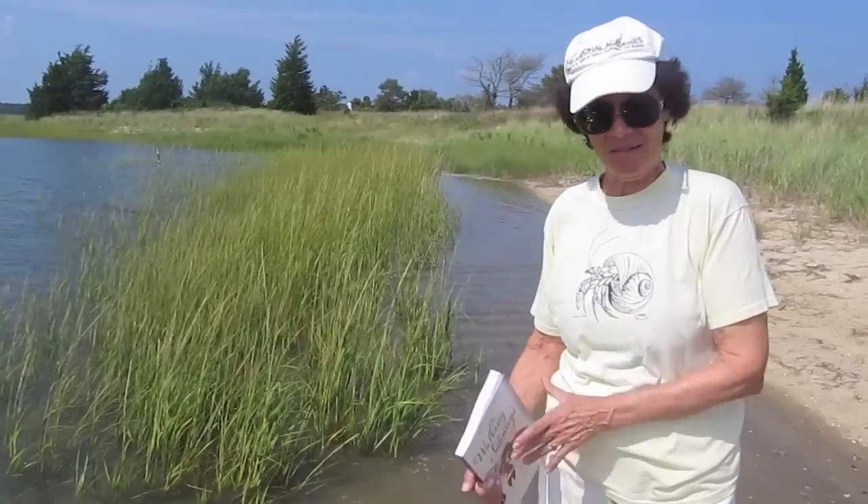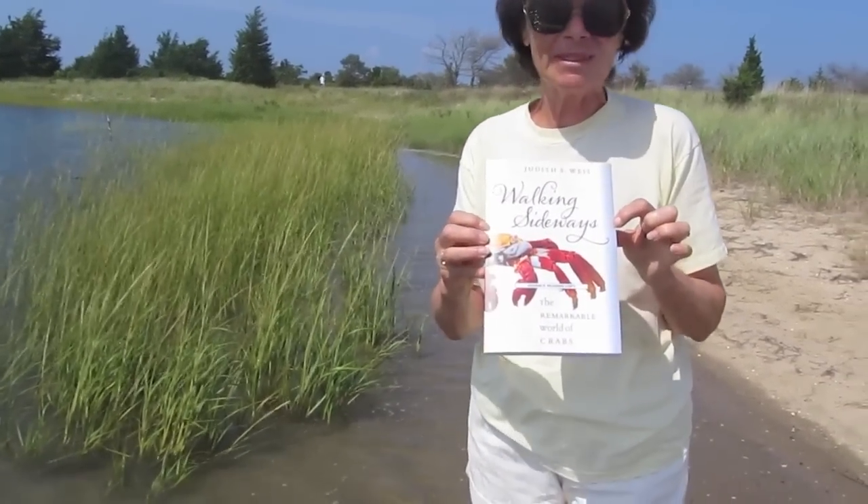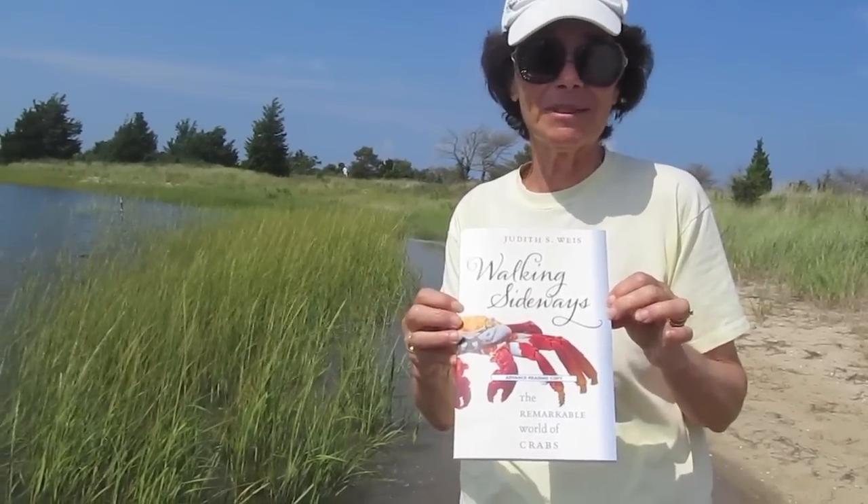Hi, I'm Judith Weiss. I'm the author of this new book about crabs. The book is called Walking Sideways and it's about all sorts of crabs.